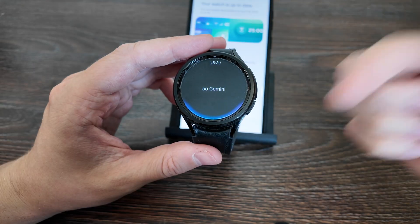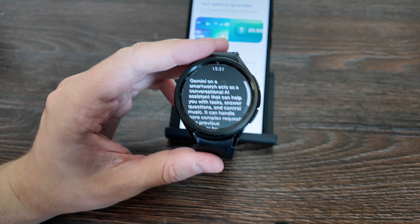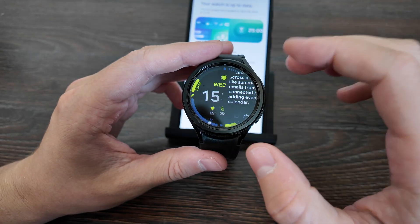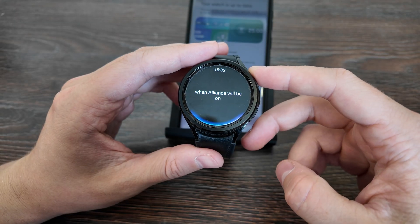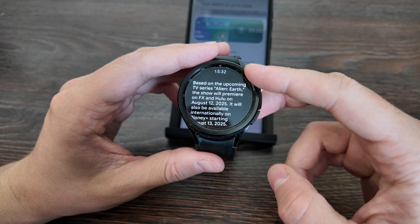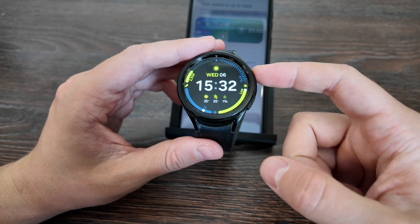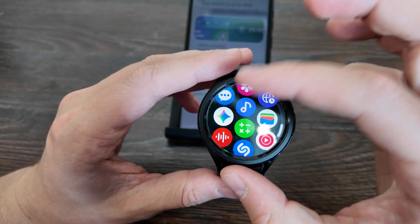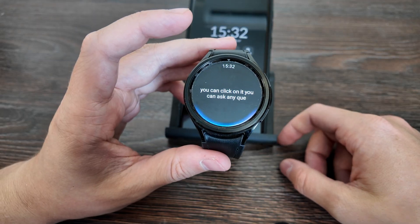Gemini on a watch is really smart. Let's check what it will answer — for example, asking when Aliens will be on Earth. It answered based on the upcoming TV series Alien Earth, premiering on FX. You can control everything, bind the app, or find the app itself here. The logo appears and you can click on it, ask any question, and it's working perfectly.